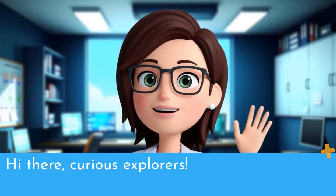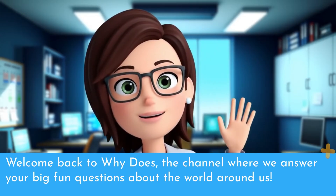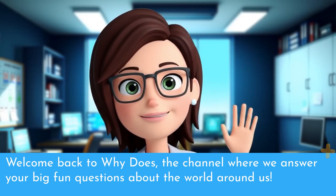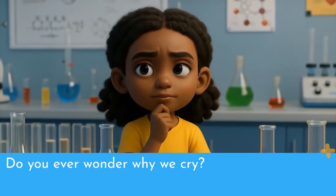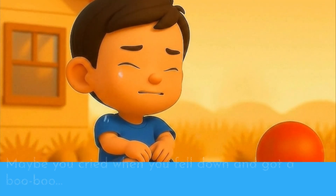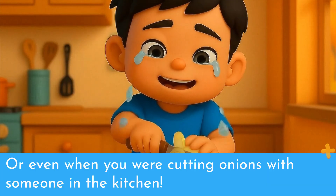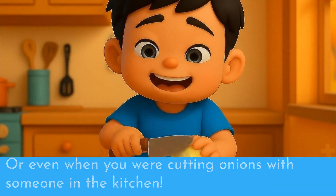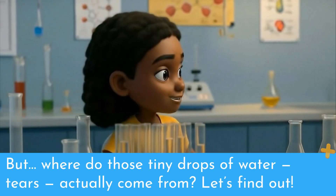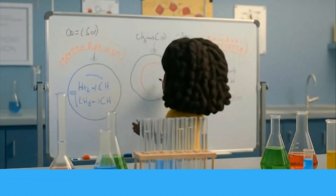Hi there, Curious Explorers! Welcome back to Why Does, the channel where we answer your big, fun questions about the world around us. Do you ever wonder why we cry? Maybe you cried when you fell down and got a boo-boo, or when you were super happy, or even when you were cutting onions with someone in the kitchen. But where do those tiny drops of water — tears — actually come from? Let's find out.